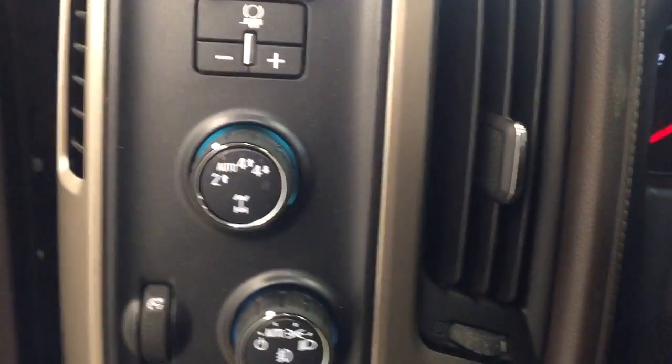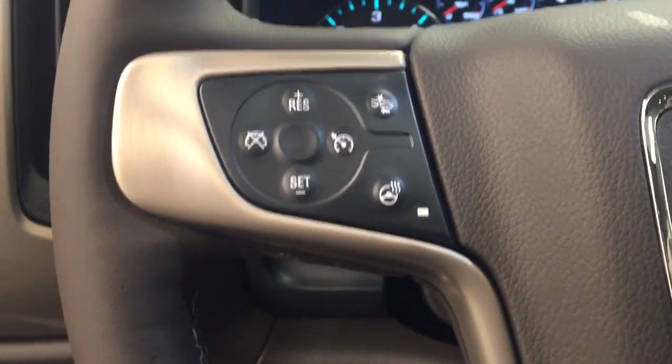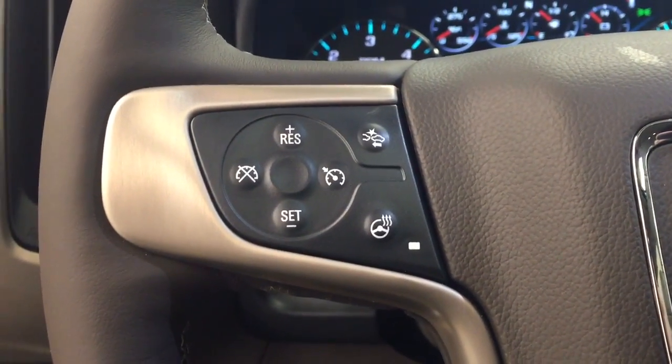We have our trailer brake with our 4x4 selection. The steering wheel features cruise control with a heated steering wheel feature.